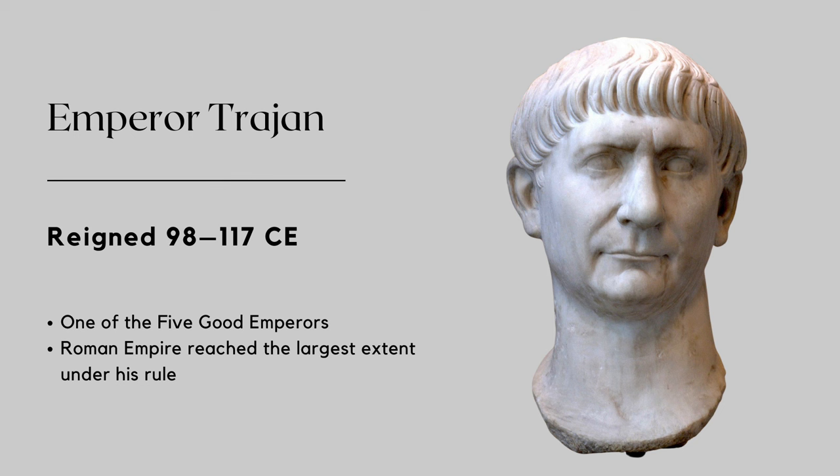Trajan's death in 117 CE marks the end of an era. He was succeeded by his adopted son, Hadrian, who focused more on arts and culture than military exploits. Trajan left a legacy as a military leader, an able administrator, and patron of the arts and infrastructure. He contributed significantly to the prosperity and expansion of the Roman Empire. The people loved Trajan so much that they gave him the title of First Citizen, and he was deified after his death.